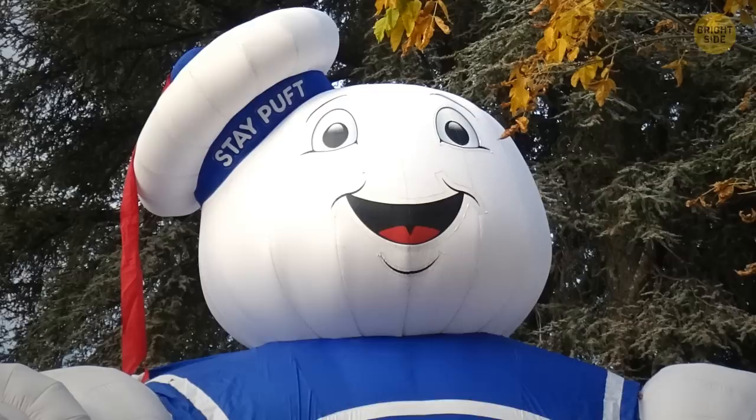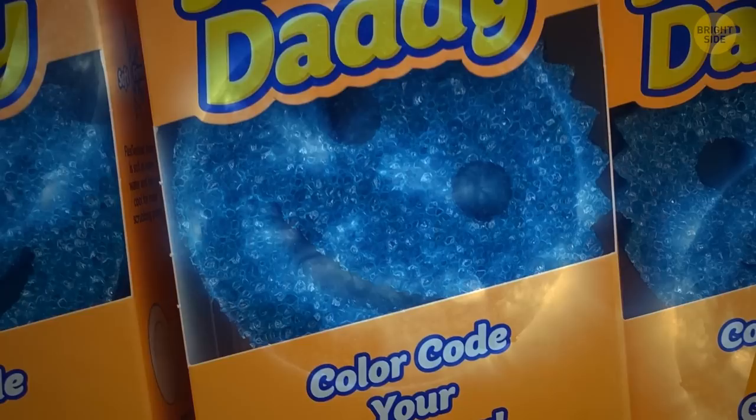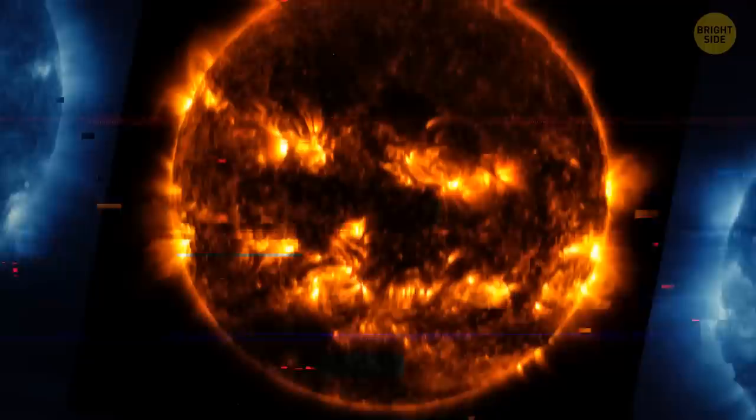The photo may remind you of a lot of things — for example, the infamous Marshmallow Man, or that popular Smiley Sponge. But because of the creepy smile and orange hues, most people see jack-o'-lanterns here. And what a coincidence — it was posted on Halloween 2022.